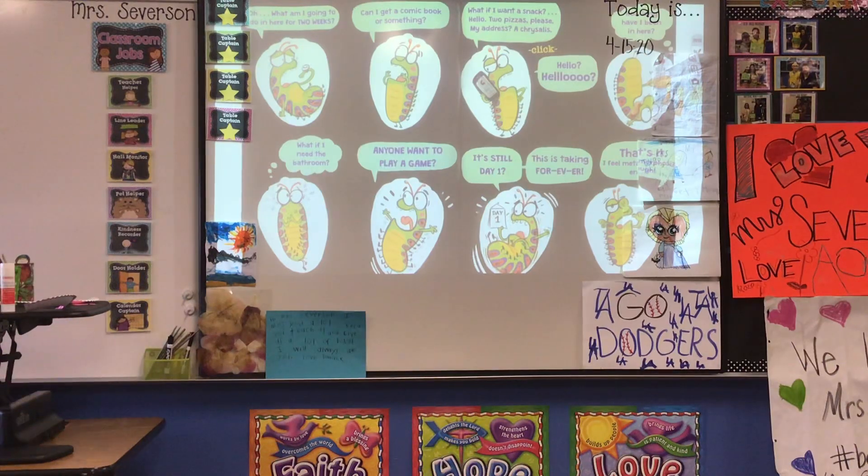"What am I going to do in here for two weeks? Can I get a comic book or something? What if I want a snack? Hello? Two pizzas, please. My address? A chrysalis." Click. "Hello? Hello? How long have I been in here? What if I need the bathroom? Anyone want to play a game?" It's still day one. "This is taking forever. That's it. I feel metamorphosized enough."